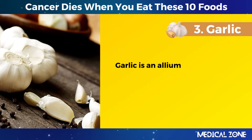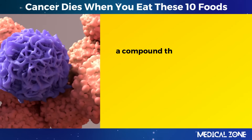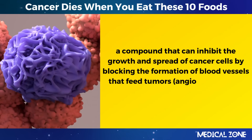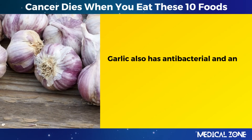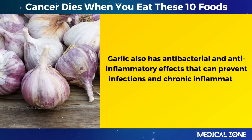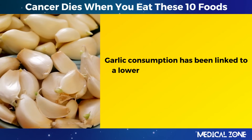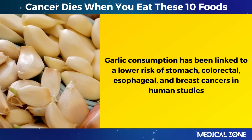3. Garlic. Garlic is an allium vegetable that contains allicin, a compound that can inhibit the growth and spread of cancer cells by blocking the formation of blood vessels that feed tumors — angiogenesis — and inducing apoptosis. Garlic also has antibacterial and anti-inflammatory effects that can prevent infections and chronic inflammation, which are both risk factors for cancer. Garlic consumption has been linked to a lower risk of stomach, colorectal, esophageal, and breast cancers in human studies.